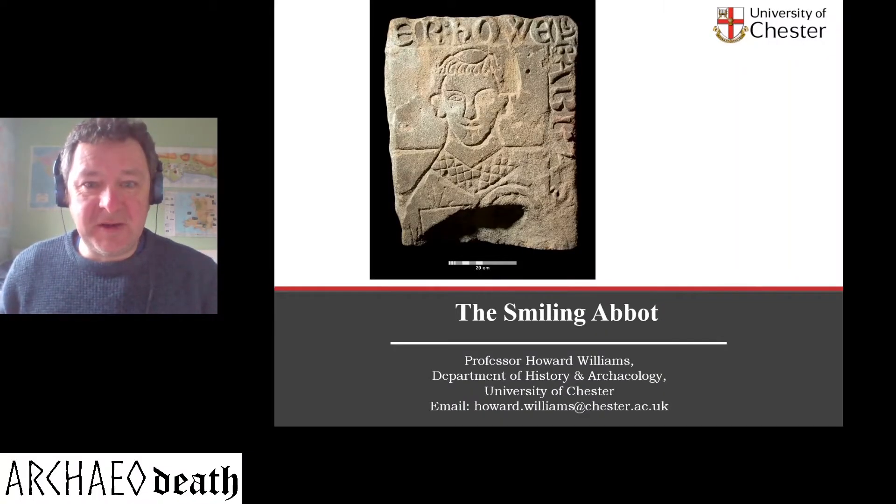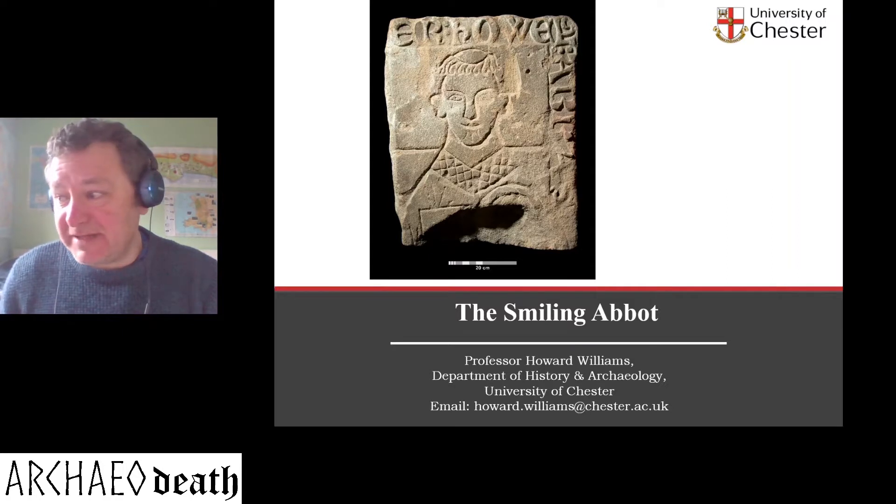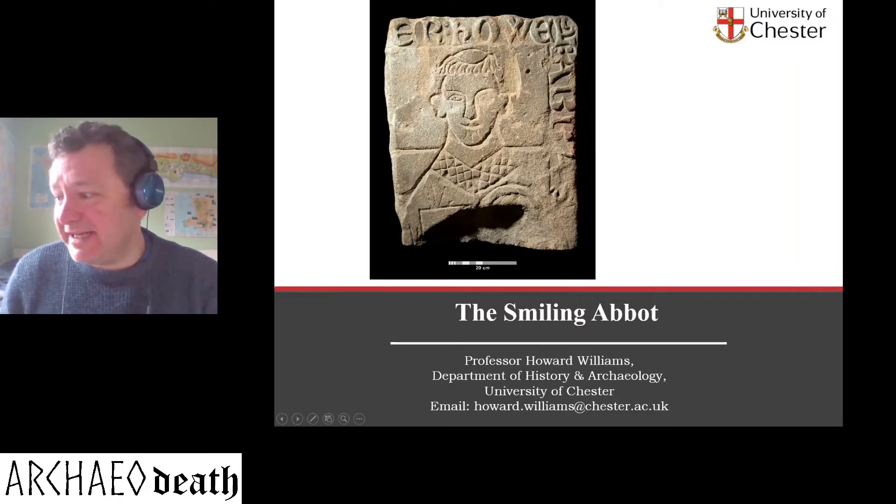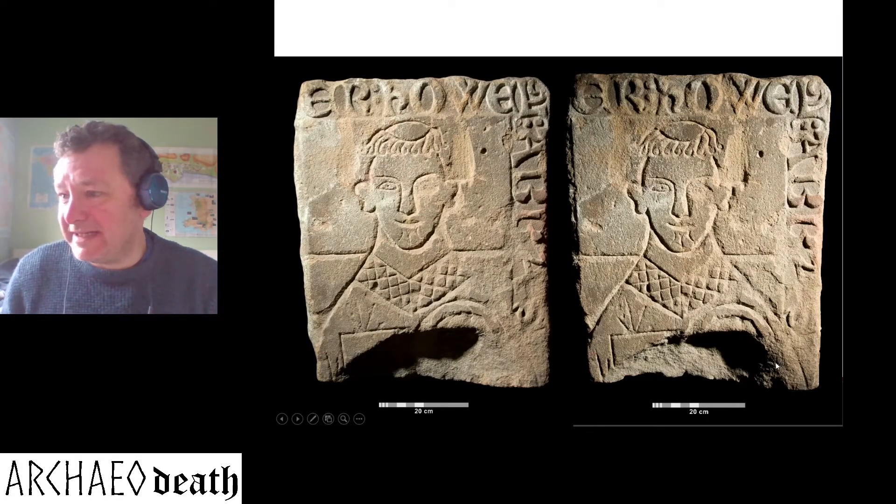I had the chance in 2017 to encounter a newly rediscovered fragment of an effigial slab. I did some work with the Llangollen Museum, who had it on temporary loan, and with Aaron Watson the archaeologist, artist and photographer to publish this find and explore its character. Come with me on an Archeodeath journey back to the 14th century — here it is, here's the smiling abbot.